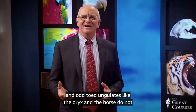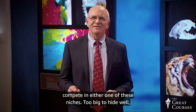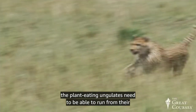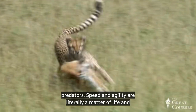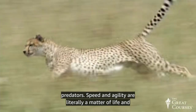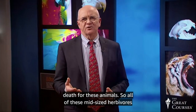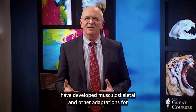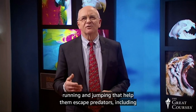But the even and odd-toed ungulates like the oryx and the horse do not live in either one of these niches. Too big to hide well, the plant-eating ungulates need to be able to run from their predators. Speed and agility are literally a matter of life and death for these animals. So all of these mid-sized herbivores have developed musculoskeletal and other adaptations for running and jumping that help them escape predators, including humans.